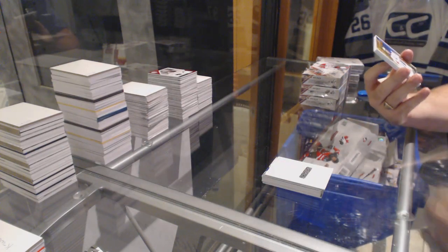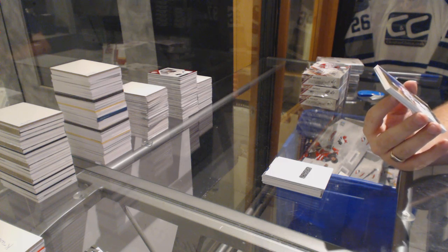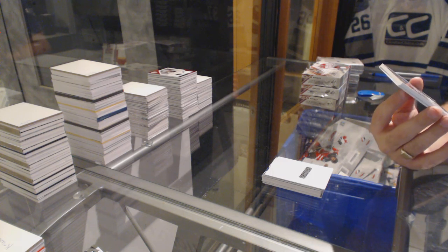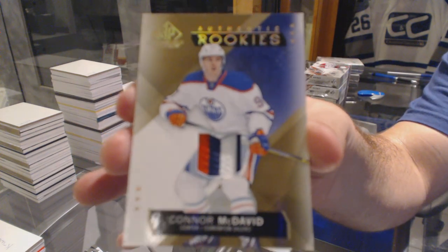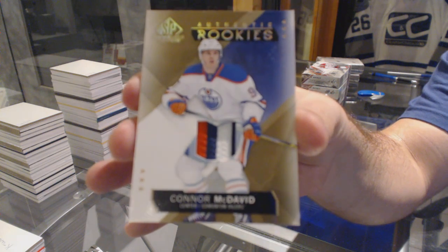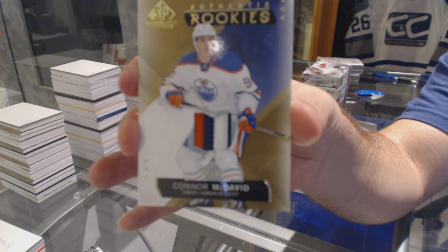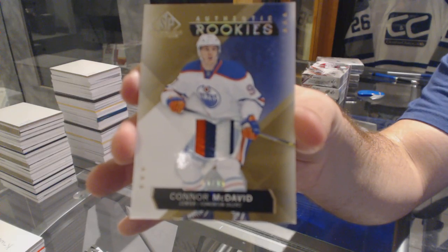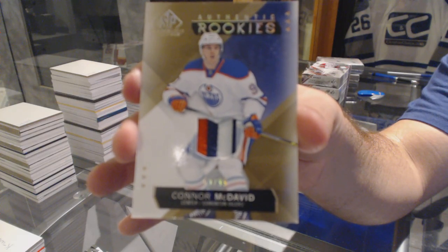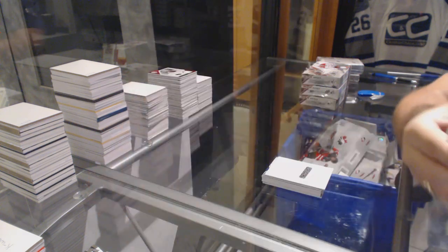Well, that's pretty sexy. We've got number 99, authentic rookie patch three colors for the Edmonton Oilers, Connor McDavid. Number 99, authentic rookie patches, Connor McDavid. Bam. That's sexy.